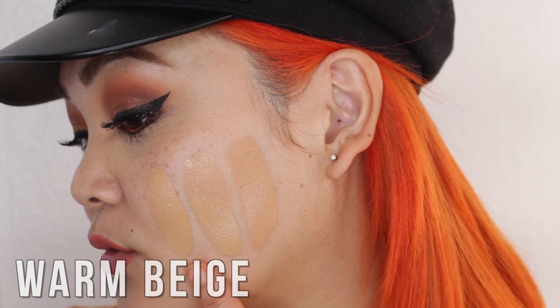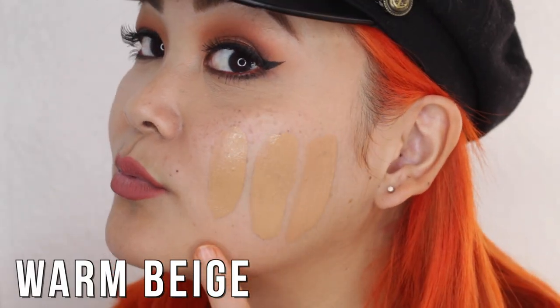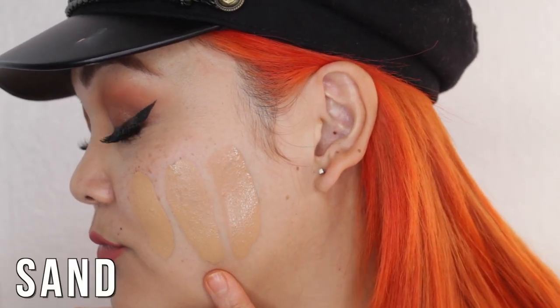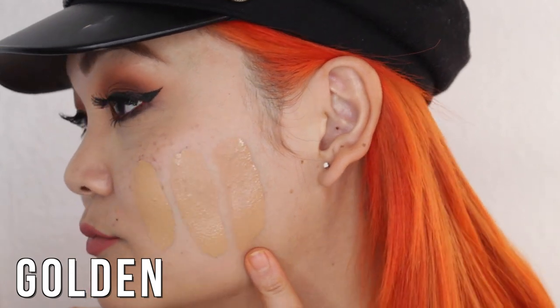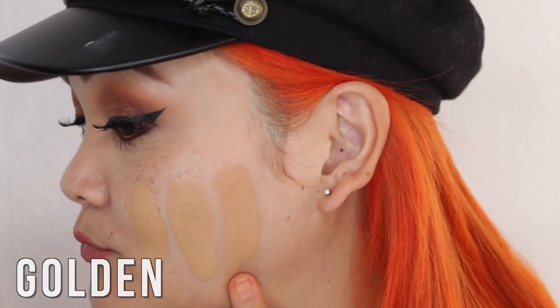Medium Beige is a medium neutral-tone foundation, and I feel like I could get away with wearing this shade as well. Then we have Sand, which is a medium golden shade with warmer undertones — I also feel like I could wear this one. And then Golden is a medium rosy tone, so this one has more pinky undertones to it.